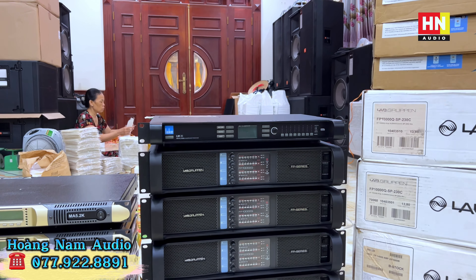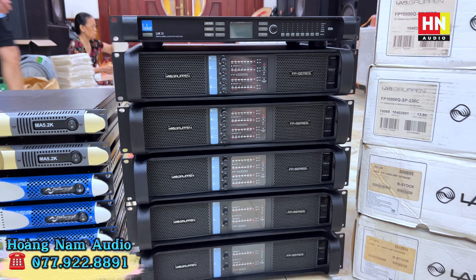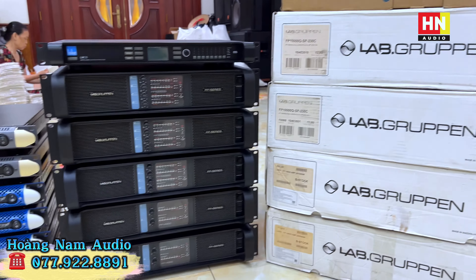Em Nam cập bến được tổng cộng 5 em, bao gồm ba em lab Gruppen FP10000Q dòng 4 kênh và một con LM26 - đây là crossover hàng đầu thế giới về thiết bị xử lý âm thanh chuyên nghiệp, được ví như một bộ não trong hệ thống, giúp chúng ta điều khiển toàn bộ hệ thống loa full cũng như loa sub. Bên dưới là hai con lab FP14000, model 2 kênh cao cấp nhất trong dòng FB series, sản sinh công suất cực kỳ lớn.